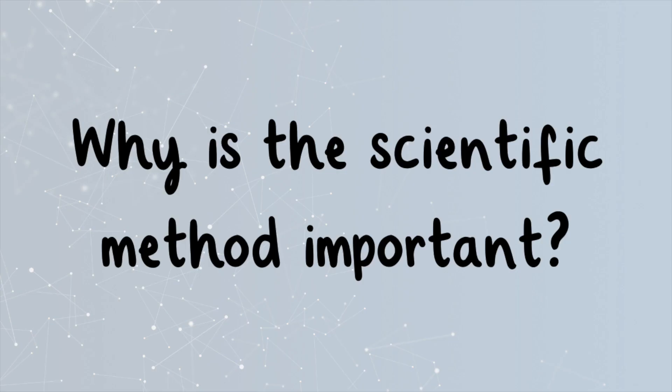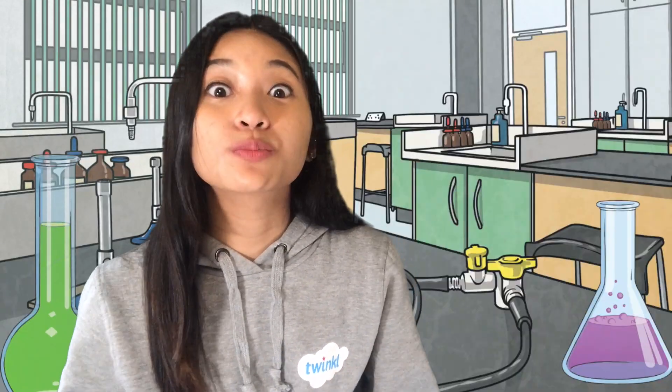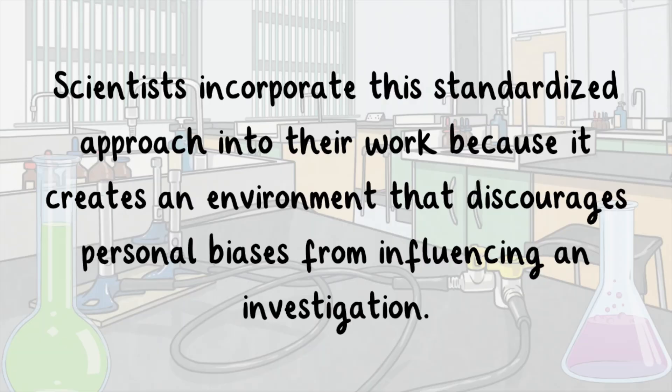Why is the scientific method important? The scientific method is proven to improve the quality and accuracy of scientific reports. Scientists incorporate the standardized approach into their work because it creates an environment that discourages personal biases from influencing an investigation.